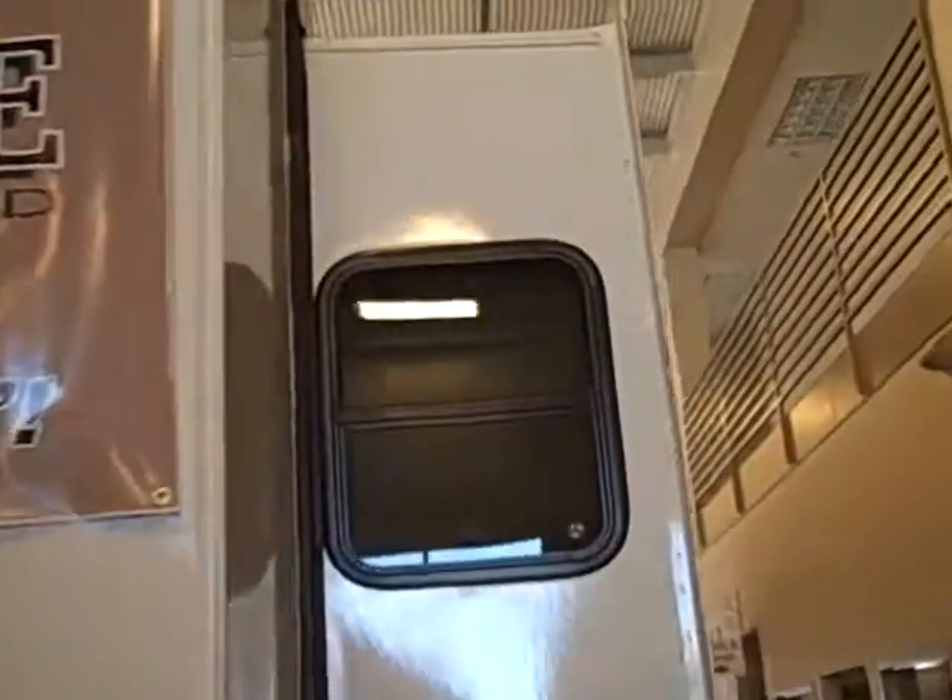I'll walk around the outside here. Nice big bedroom slide, and here's the big living room slide. It's got a power awning on the outside, it's fiberglass. Nice big windows, 50 amp service, and it's got jacks.